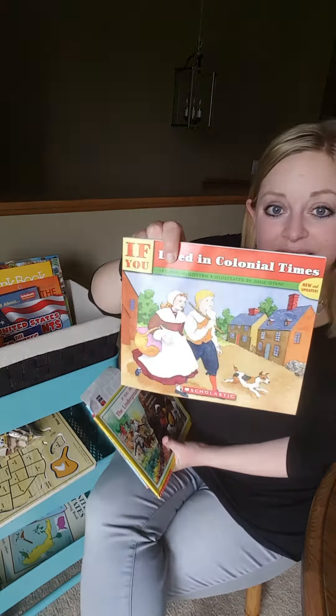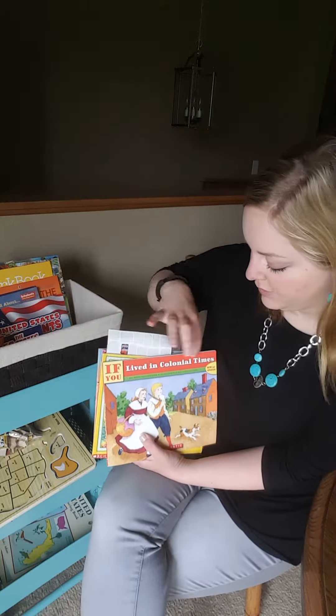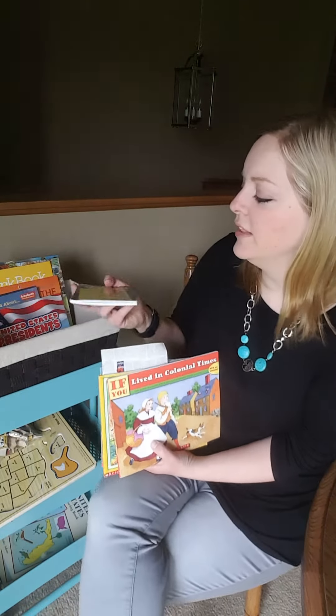This is, I think, the first one that we did, and the kids really liked it. They call them the 'If You' series, like 'If You Lived in Colonial Times.' We have just fun little books — all of these things can be purchased from Amazon.